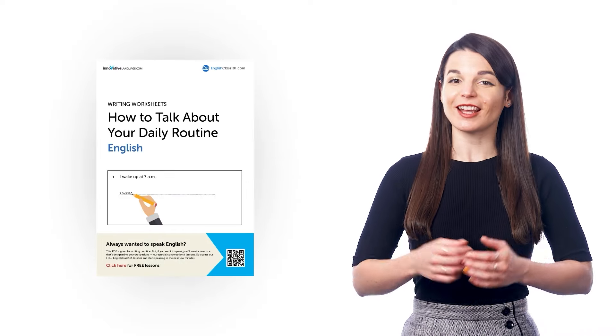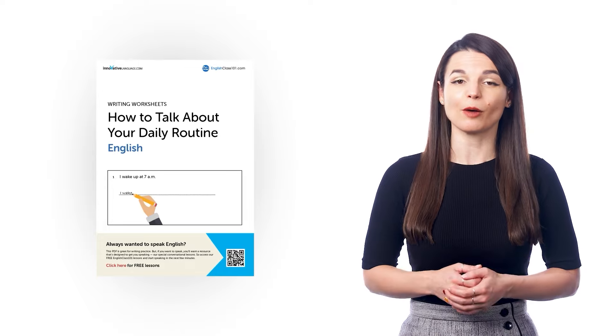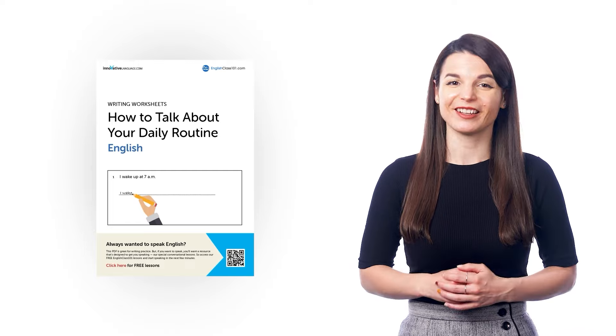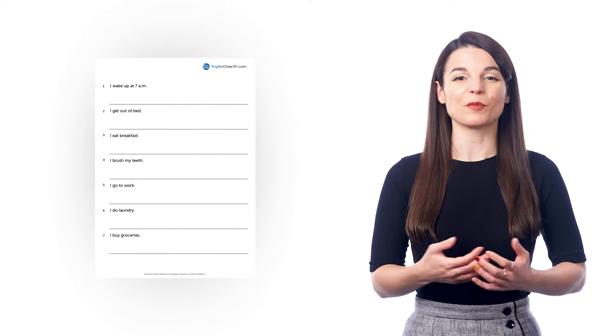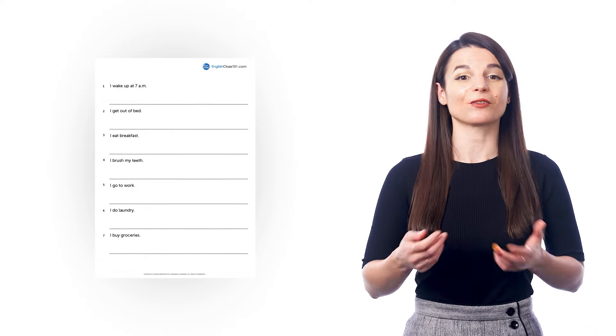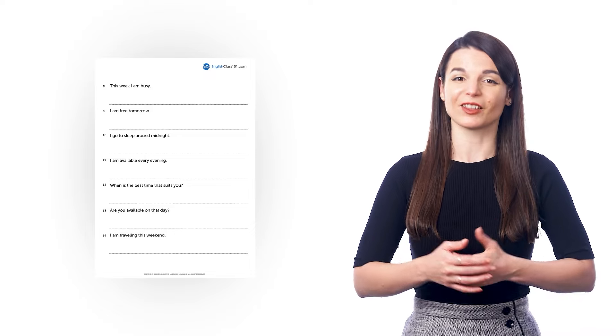All members get free access to our PDF writing workbooks and worksheets, which are based on common topics like the alphabet, common nouns, adjectives, greetings, and much more. Inside, you learn the most common words and phrases for that topic and get plenty of space to practice writing the words out. In the last section of the workbook, you'll get tested on the words — you'll see translations and have to write the target language meaning.